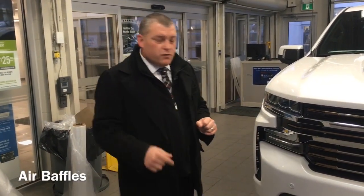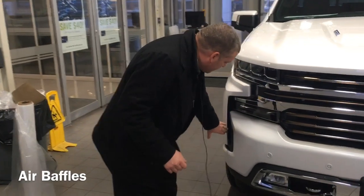One new feature here on the 2019 Chevy Silverado is these air baffles. They improve aerodynamics and improve airflow by 7%, which gives you better fuel mileage.